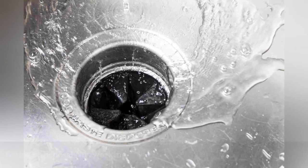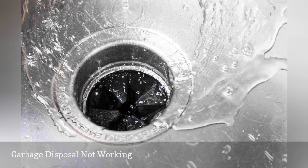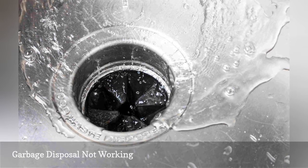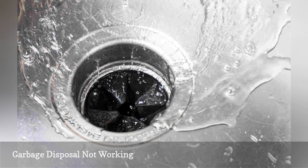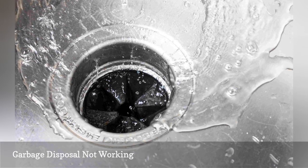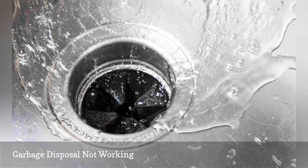If your disposer doesn't grind food scraps, try the reset button first. If that doesn't solve the problem, try grinding an ice cube or two. If you suspect it is blocked with food or silverware, unplug it before trying to remove the blockage. Also, replace damaged rubber sink gaskets — they should look like flower petals and cover the drain hole completely.